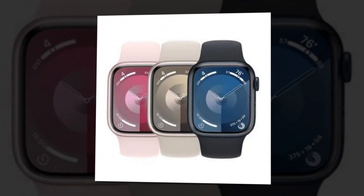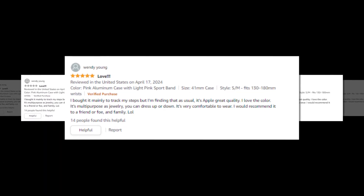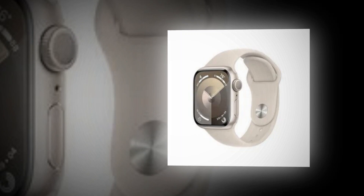The link of the product is given in the description; if you want, you can see it from there. Carbon neutrality may be achieved by pairing the newest Sport Loop with an aluminum Apple Watch Series 9. Visit apple.com/2030 to discover more about Apple's environmental initiatives.